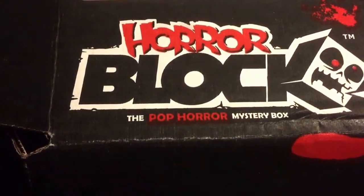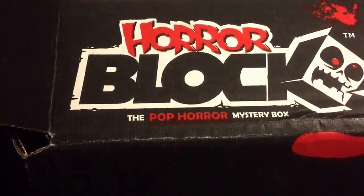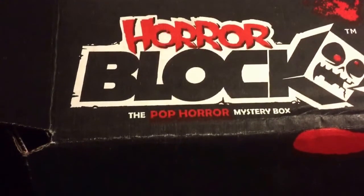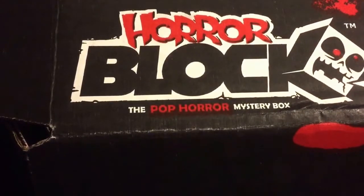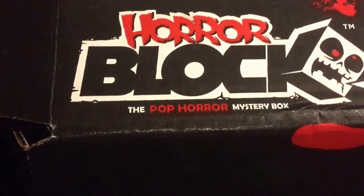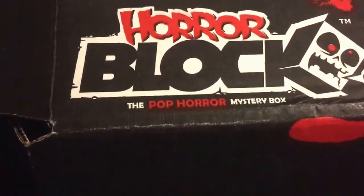The label now doesn't show you what's in the box, which I like — I like it being a complete surprise. Whereas previously you could go through the sticker and be like, oh, there's a vinyl figure, t-shirt, blah blah blah. So this is an even more of a surprise.